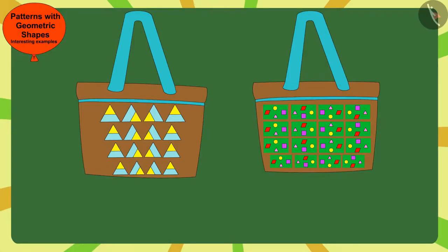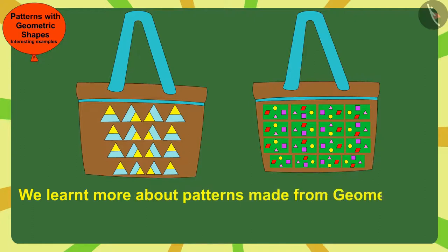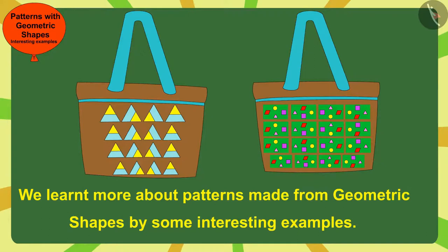Children, in this video we learned more about patterns made from geometric shapes through some interesting examples. In the next video, we will see some common mistakes related to this.